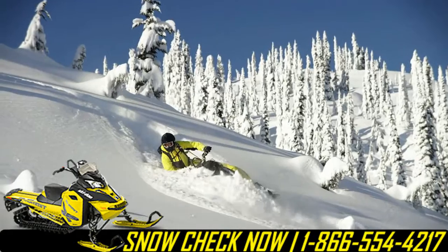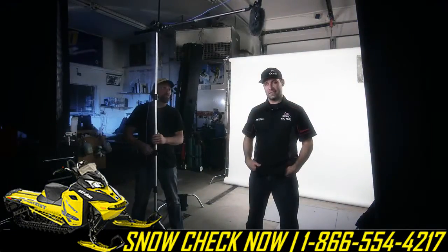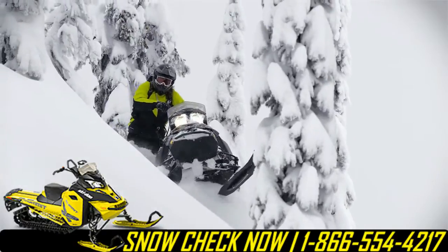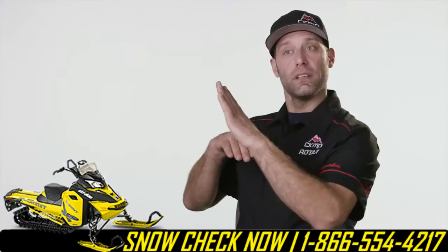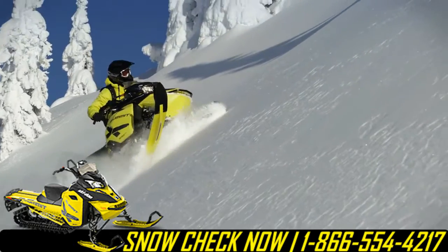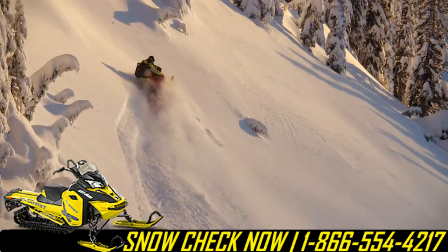The 3-inch lug actually spans a lot of different conditions. It doesn't have to be just big, deep powder — it can be hard snow too. It works in conjunction with the flex edge track and the T-Motion, and it's just the massive amount of traction that it has. On terrain like this, the track will actually follow the hill more, and you get better traction so you can go slower. It's easier, and then when you need to accelerate, you have that extra traction.